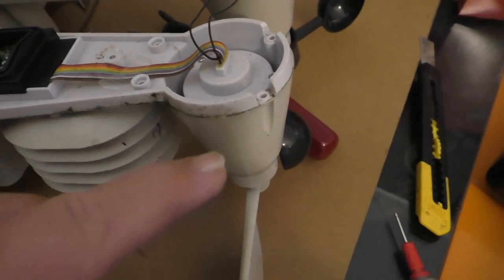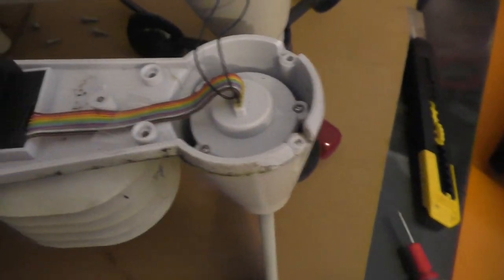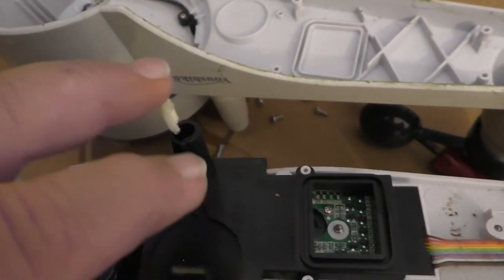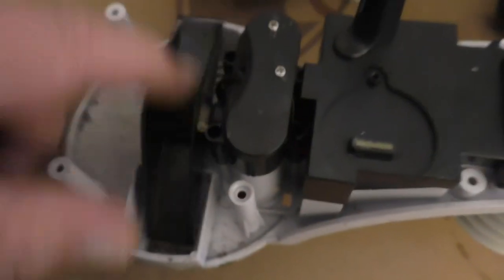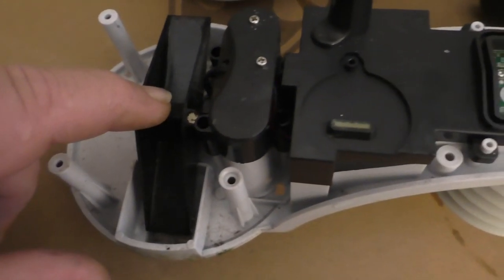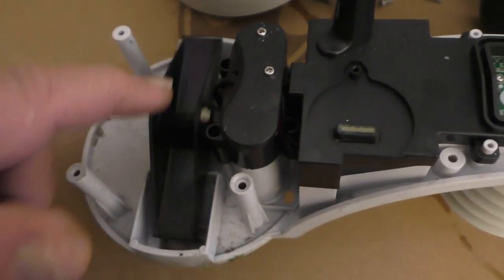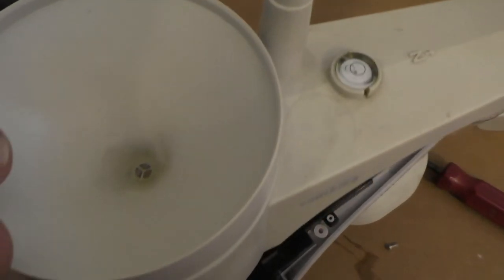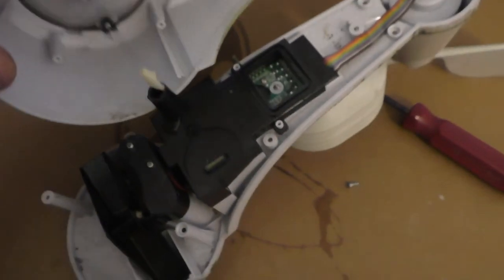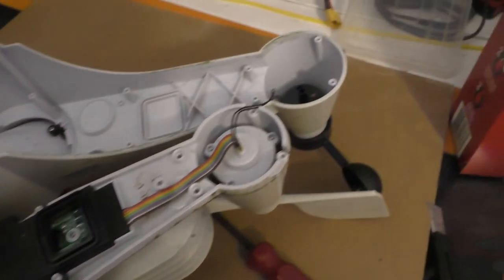I wonder if the temperature probe wasn't working — I'm wondering whether that's up in this head here. There's a lot of wires going to it, and there's the antenna. Here's the rain gauge — basically water runs in there, and when there's a certain amount it flips, and that's how it measures the water. It goes through this funnel on top. So I think we need to delve deeper and see what's going on.